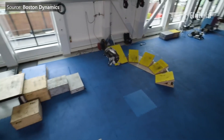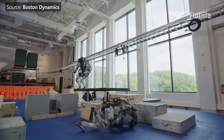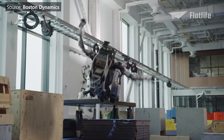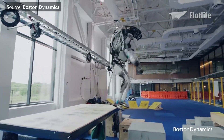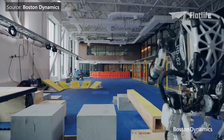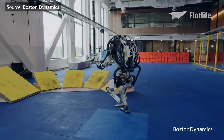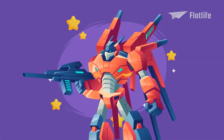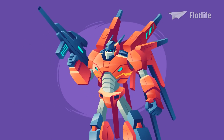But letting Atlas do parkour wasn't easy at all. Atlas was capable of doing tricks before, but what made this really challenging was that it had to do the entire course in one run — so Atlas had to be able to do tricks reliably. Fun fact: Boston Dynamics says it will not partner with those who wish to use robots as weapons.